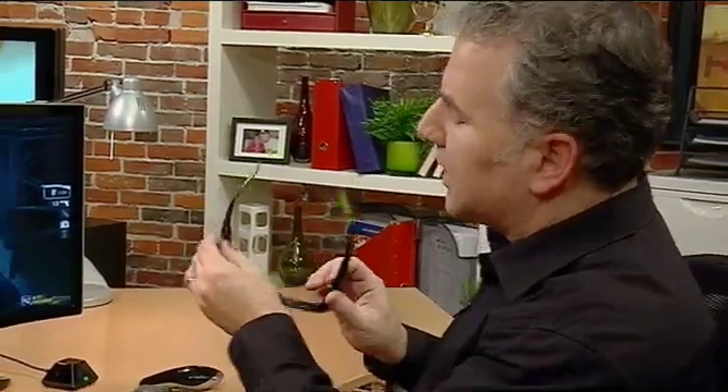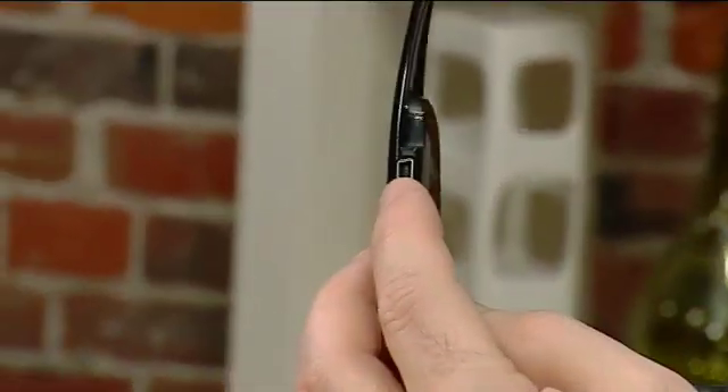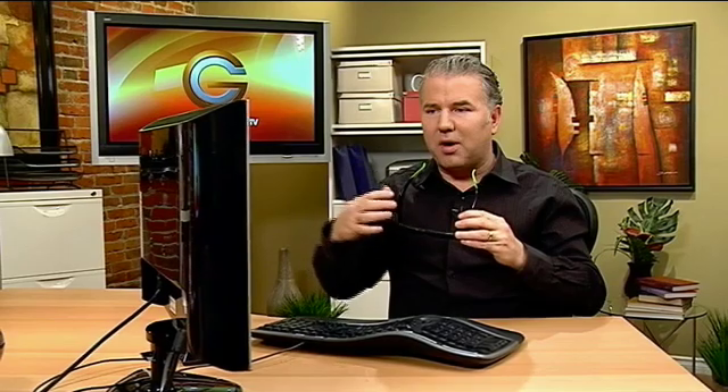Out of the box, over 300 games are already programmed to work with these glasses. You charge them using a little mini USB cable plugged into your laptop or desktop computer. They work in conjunction with this infrared wireless receiver here, and you can be up to about 20 feet away from the monitor.